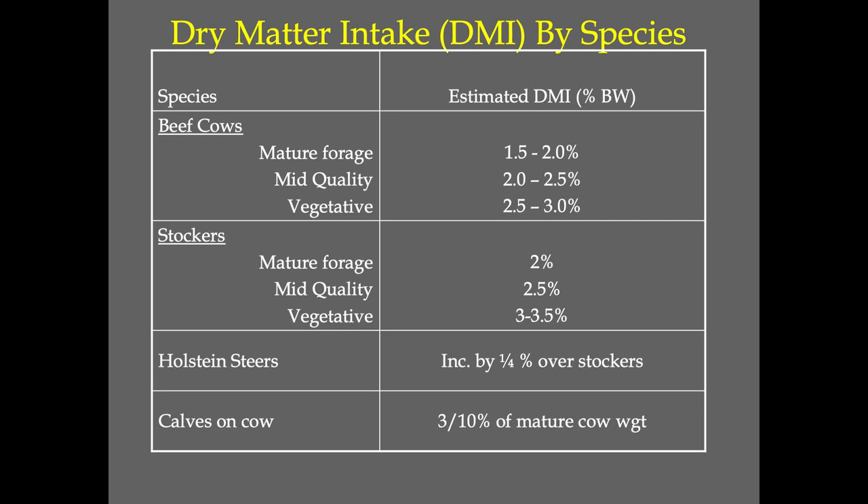The same is true with stockers or any other animal — the numbers may change a little, but the concept is there. As that plant matures, the animal eats less of it because it stays in the rumen longer, so they can eat less of it. That is the bottom line.